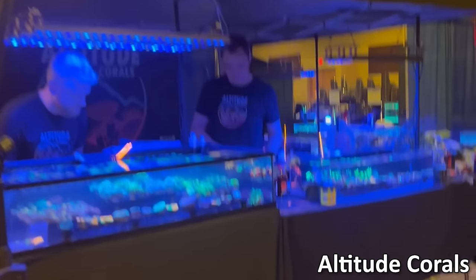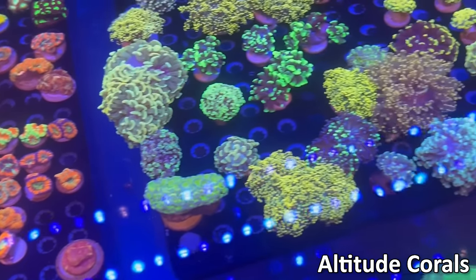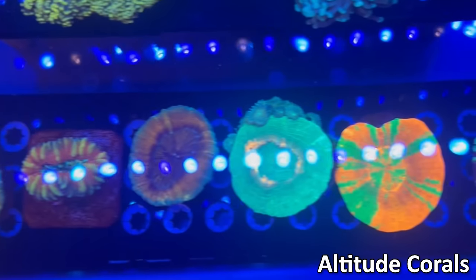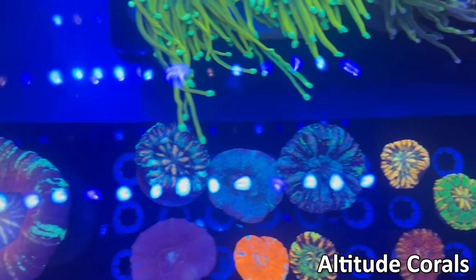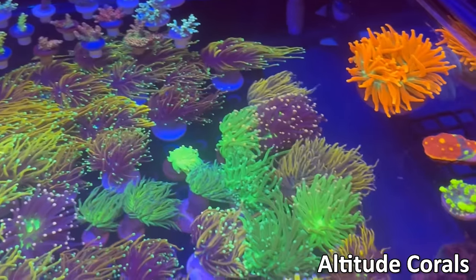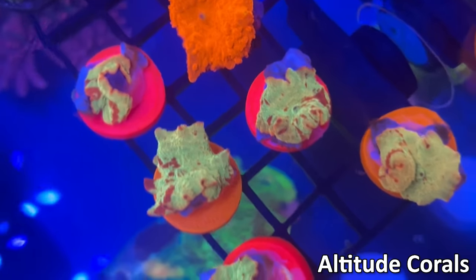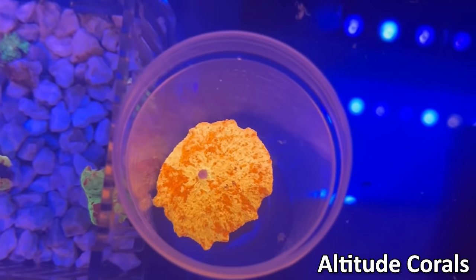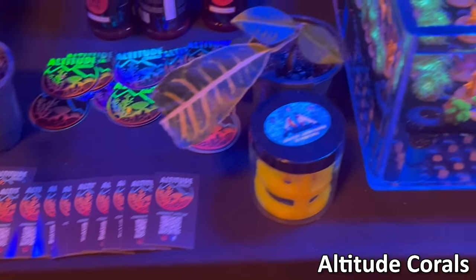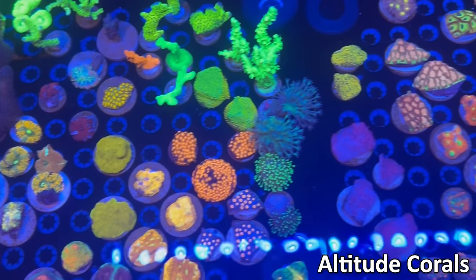They mostly brought dry goods. Next up we have Altitude Corals. They are a local shop in Denver and they call themselves a Colorado-based Aquaculture Coral Boutique. They had a lot of really cool pieces. I like the Micro Musa Acans. You can see they had a bunch of different scolies, some euphilia as well. You can see the torches here have some nice fat extension. There are sticks in the back as well as some pretty cool chalices and mushrooms.